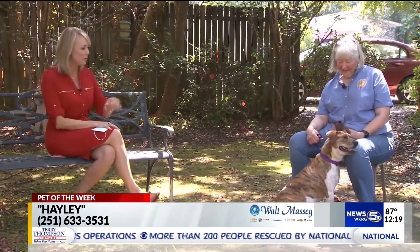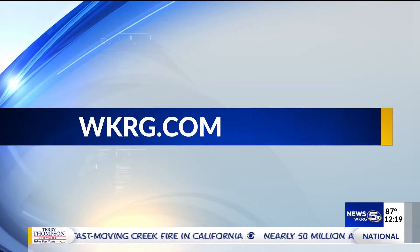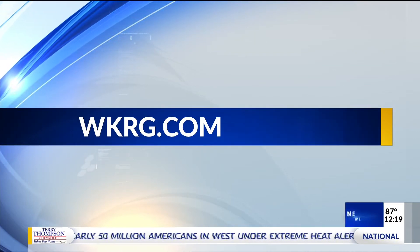Our pet of the week is a three-year-old lab mix with that beautiful brindle coloring, and she is waiting for you to take her home. Thank you so much, Janine. She's so adorable. If you would like to adopt Haley, visit WKRG.com and you will find a link to her application.